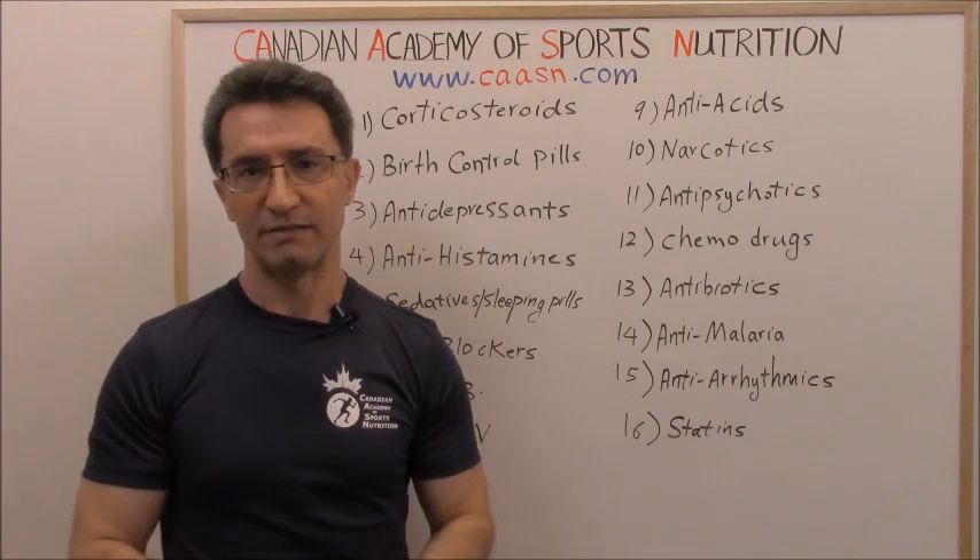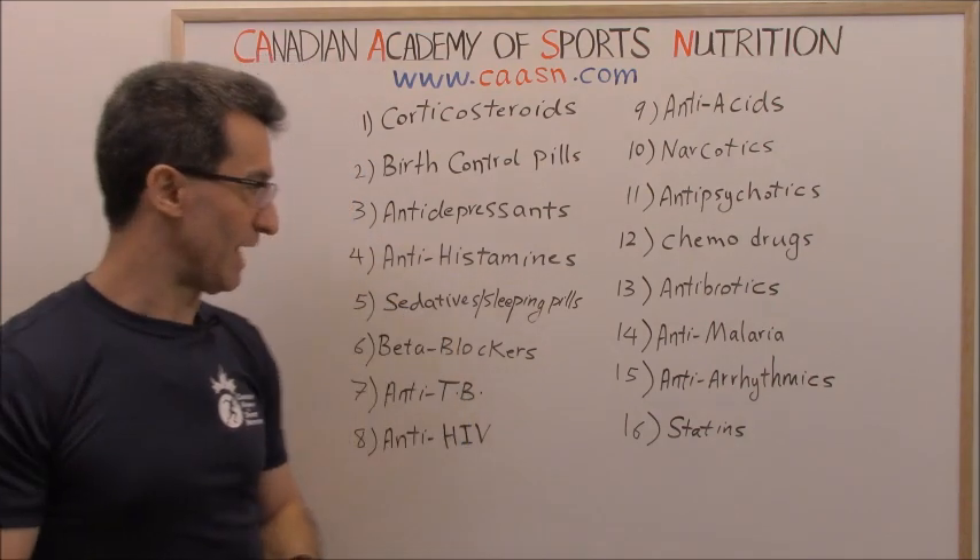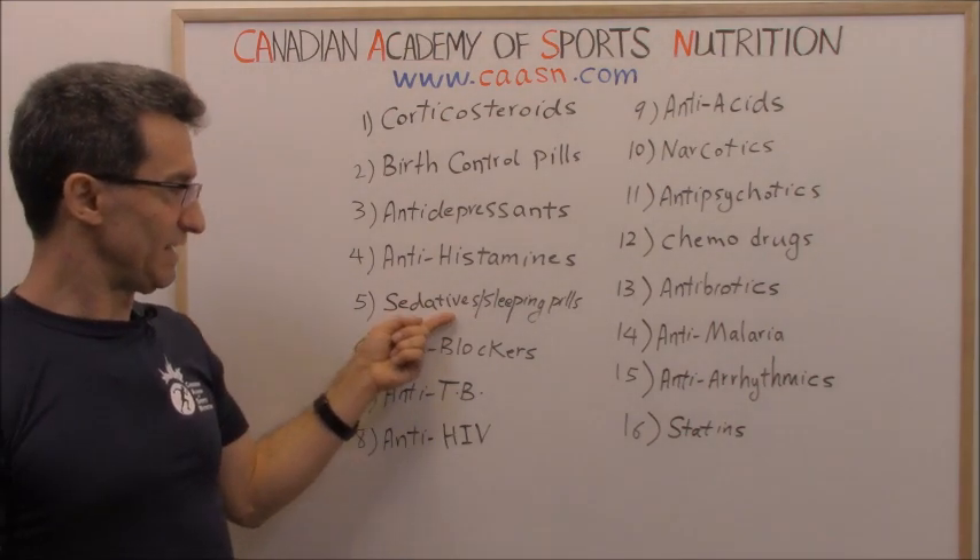Group four: antihistamines. If you have any kind of allergies — for example, hay fever — and you are taking antihistamines, they are going to affect your metabolism.